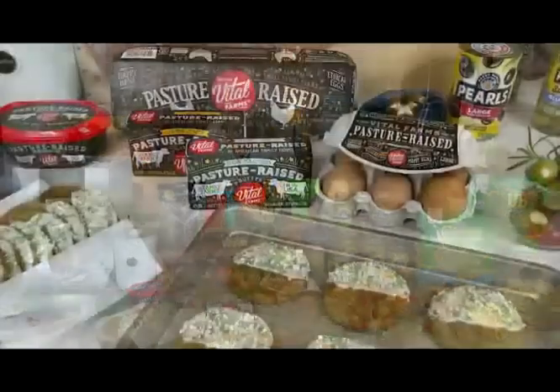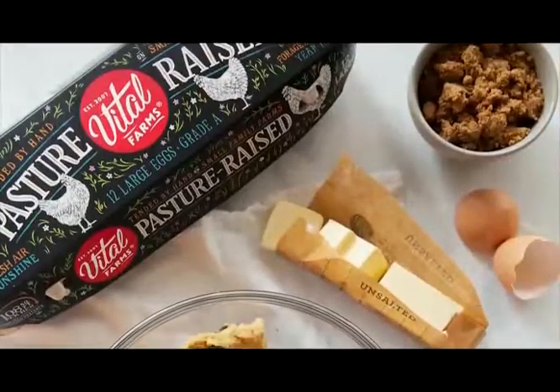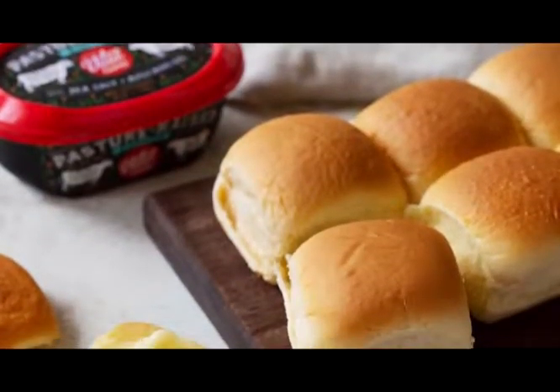For baking and cooking, and especially at the holidays, I always prefer Vital Farms pasture-raised butter and eggs. The eggs have deep orange yolks and a wonderful flavor because the hens are free to roam outside. They also have a new spreadable butter that is perfect on dinner rolls.